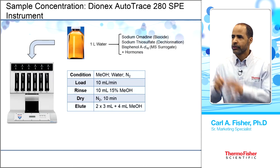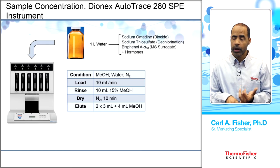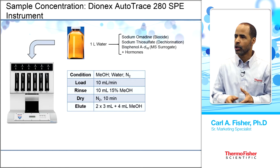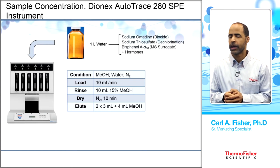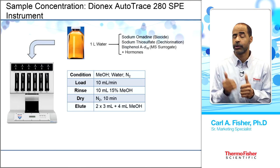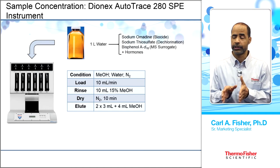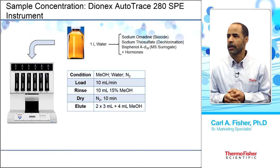The one liter sample is loaded onto the AutoTrace, which has six cartridge positions. All steps are automated: conditioning with methanol, then water, followed by nitrogen. Sample is loaded at 10 mL per minute, then rinsed with 10 mL of 15% methanol. The cartridges are dried with nitrogen, then eluted in multiple steps — two steps of 3 mL and a final 4 mL step — to ensure maximum recovery, confirmed by the MS surrogate.